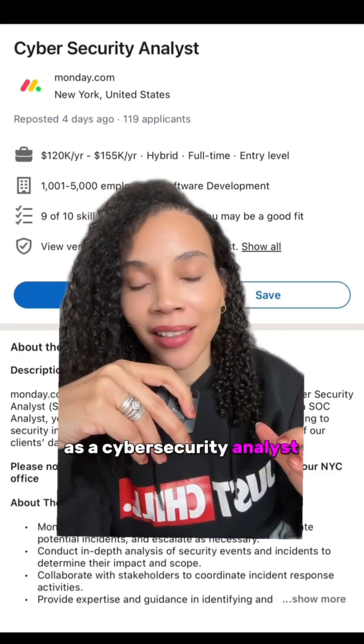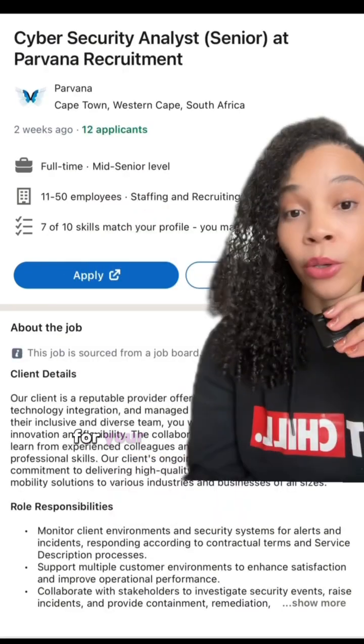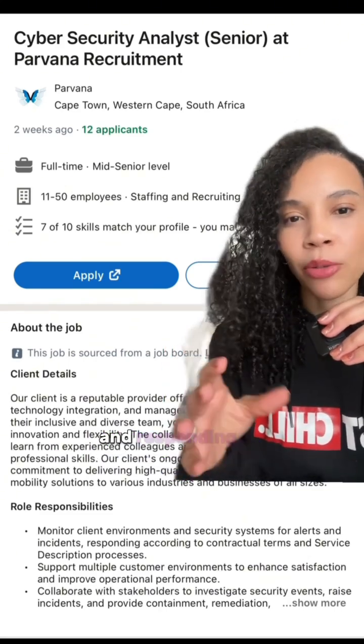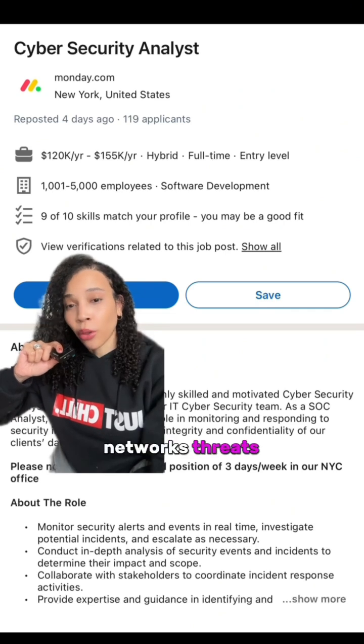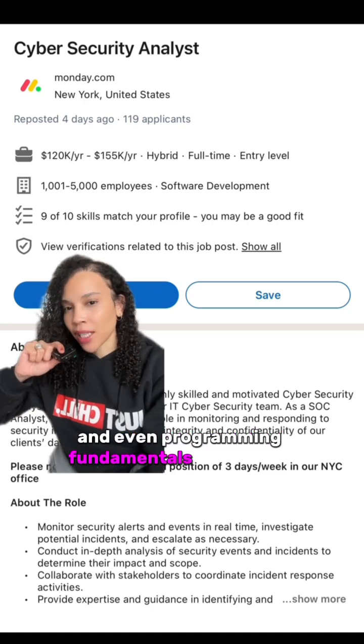As a cybersecurity analyst, you're at the front line of defense against cyber threats. Your responsibilities include monitoring networks, finding vulnerabilities, and responding to cybersecurity incidents. You will need skills like knowledge of systems, networks, threats, and some basic skills in scripting and even programming fundamentals sometimes.